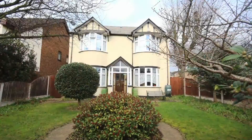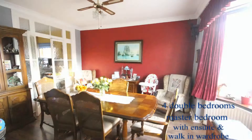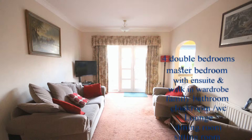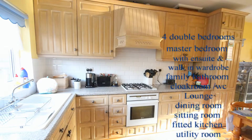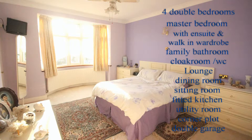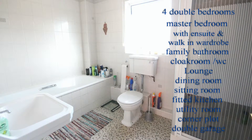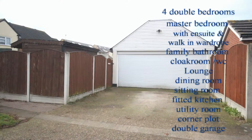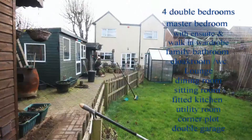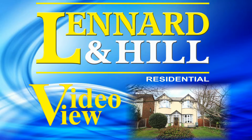So let's recap what this property has to offer. It's a character, detached, bay-fronted family home with three reception rooms, a fitted kitchen with integrated appliances and room for a breakfast table, and a separate utility room with storage. There are four double bedrooms, an ensuite to the master as well as a walk-in dressing room, and a family bathroom. Outside there's a double garage, double-width driveway, plenty of parking, and a 50-foot minimum rear garden. Thank you for watching Video View with Leonard and Hill.